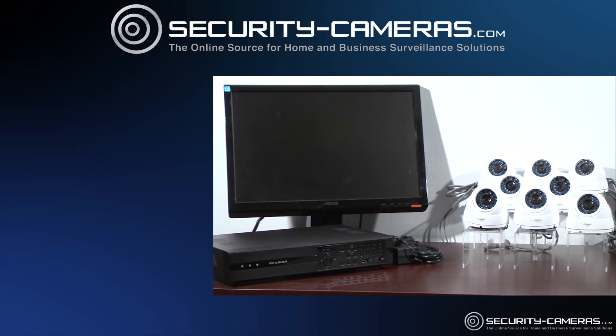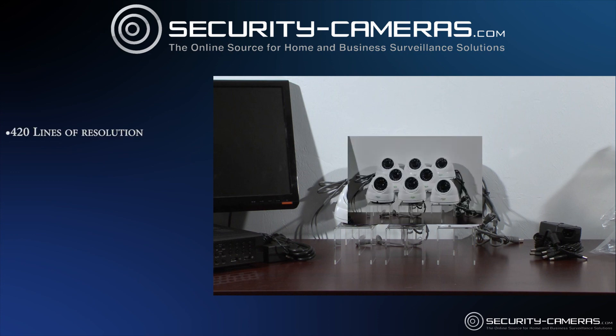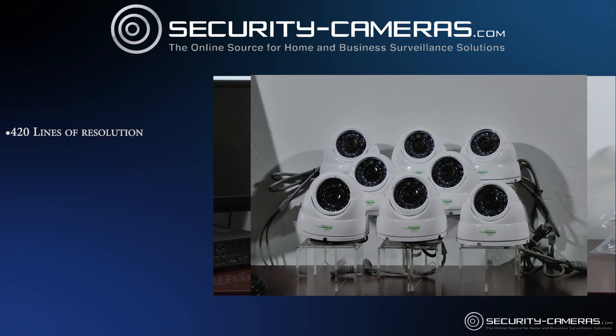The 8 512S cameras will catch every angle of your home or business, featuring 420 lines of crystal clear resolution and using infrared LEDs that make it compatible for indoor or outdoor use.